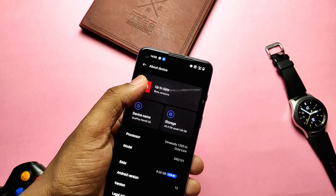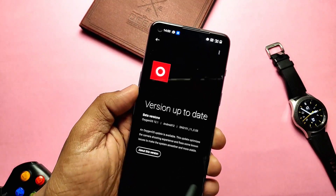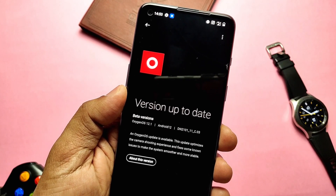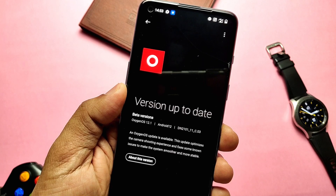Here you can see I am using OxygenOS Open Beta 1, and if I check for a new update in the OTA updater under the About Phone section of Settings, we don't get any update notification. So where is this new firmware update?